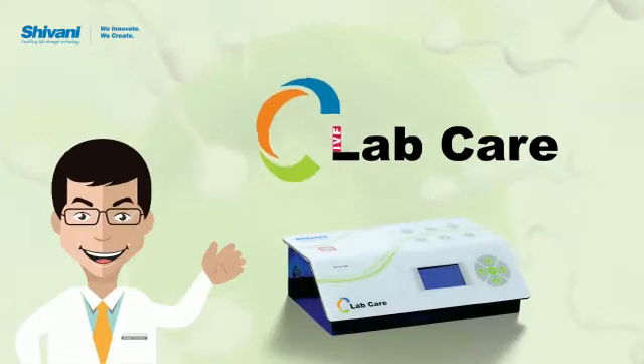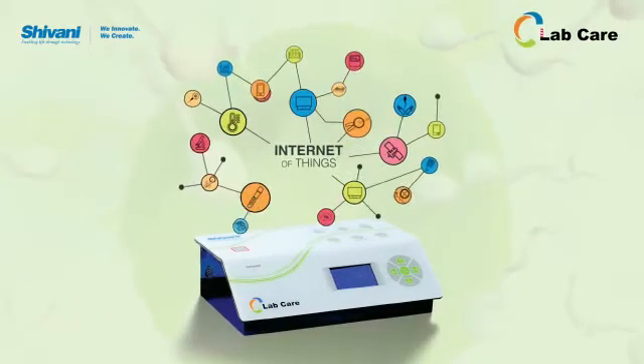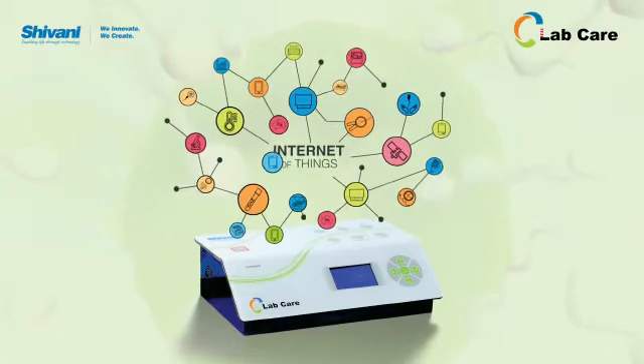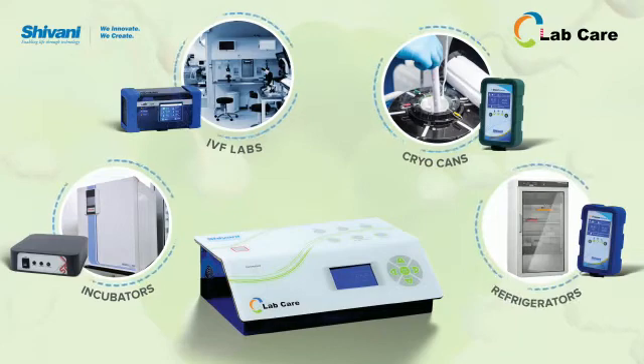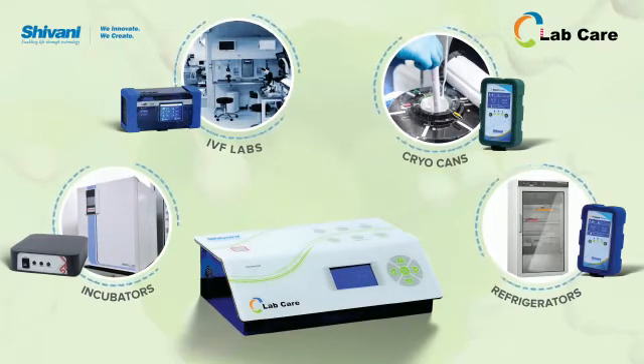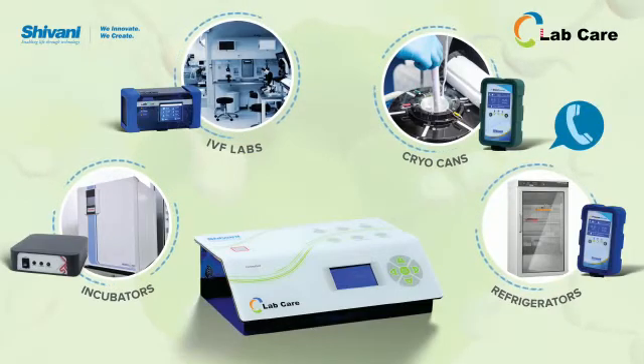Presenting new generation LabCare, an idea based on IoT. LabCare is a dedicated app to track, monitor and record all the data in real-time. LabCare keeps log of CO2, temperature, humidity and all parameters in the incubators with instant alerts to user via call, SMS and email.